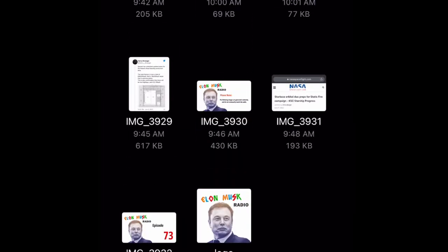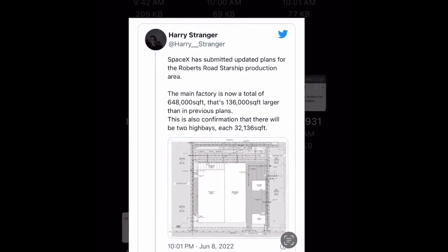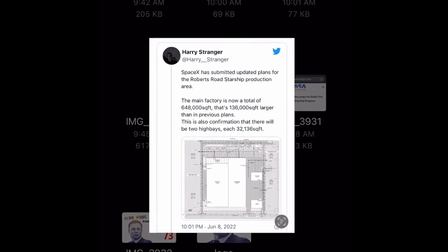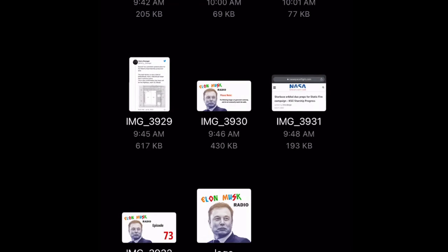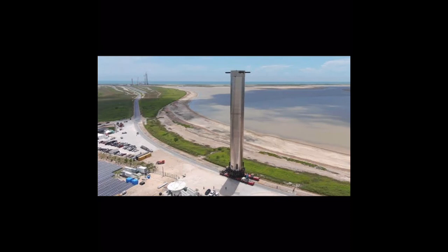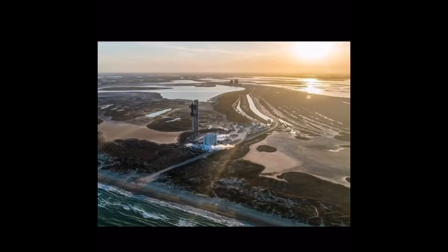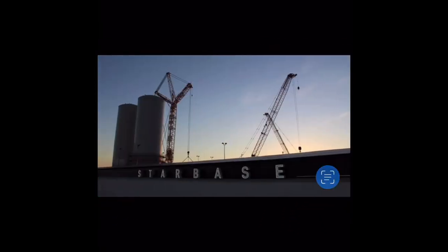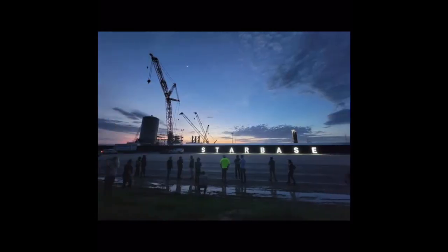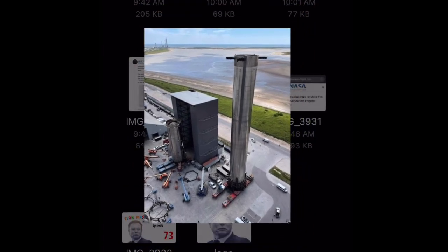On the 8th of June, Harry Stranger tweeted that SpaceX has submitted updated plans for the Roberts Road Starship production area. The main factory is now a total of 648,000 square feet, that's 136,000 square feet larger than in previous plans. This is also confirmation that there will be two High Bays, each 32,136 square feet. At SpaceX's Launch Complex 39A, where the Starships built at Roberts Road will launch, all the legs for the Starship launch mound are finally in place. Also observed is the base for the giant crane that will help build the infrastructure for launching and landing Starship rockets at LC-39A. Given the arrival of the crane at 39A and the state of the launch tower segments at Roberts Road, the rollout of the segments to 39A and stacking on the concrete base could be very soon.